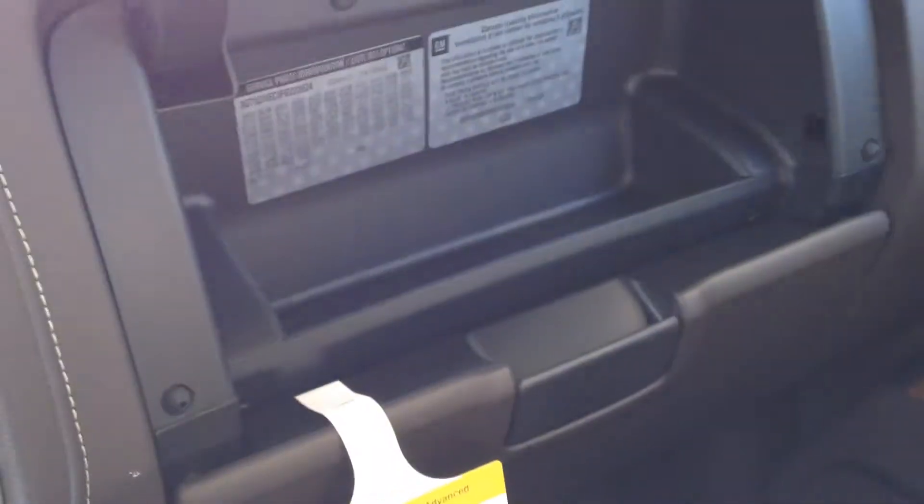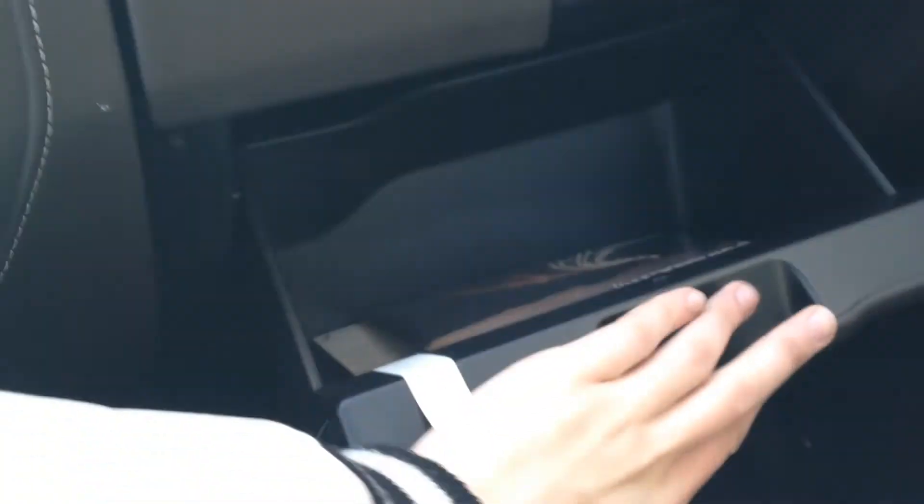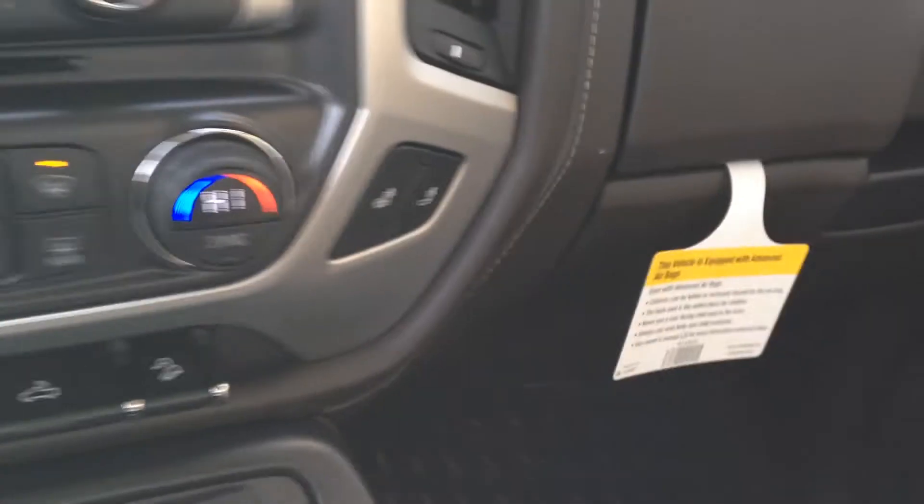Over the top of the dash we also have extra storage, and of course our dashboard. Taking a step back, the center console has tons of room — two cup holders — and the middle armrest has lots of storage as well.